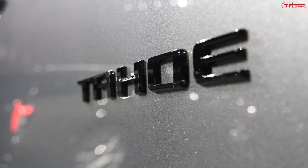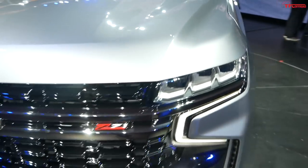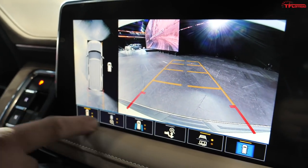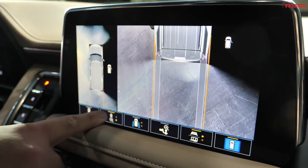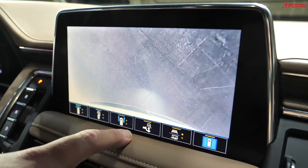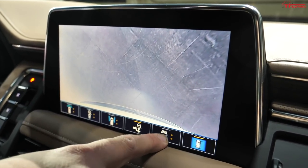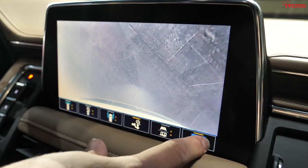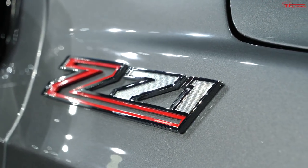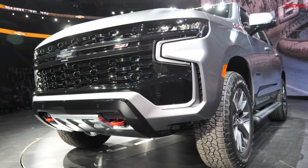There's another technology story that helps with off-roading: nine different camera views available in your Tahoe or Suburban. You get front and rear views, a top-down rear view, a top-down front view, side angles, a hitching view to line up your trailer, and trailer assist buttons offering trailering guidelines. When you're on the trail, being able to get different views — especially in front of your vehicle — is always nice.